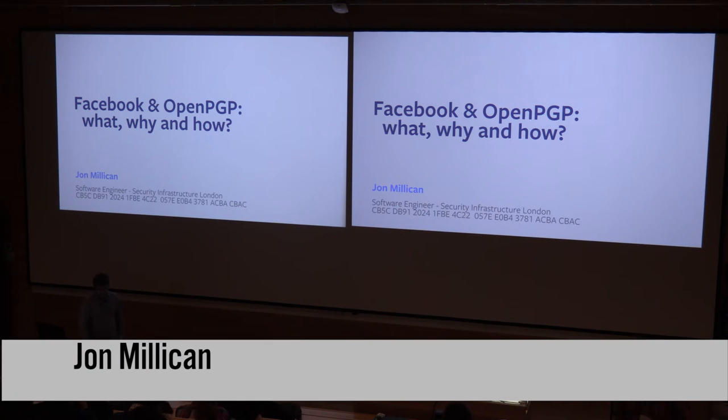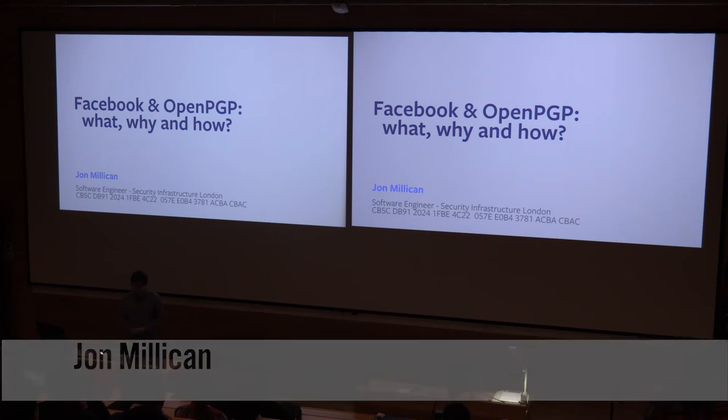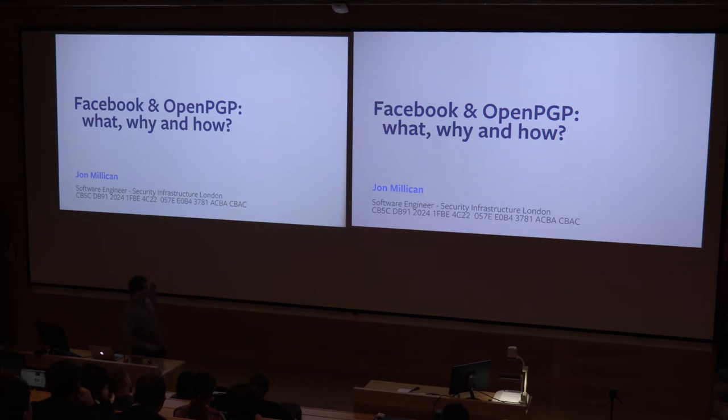I'm John. I'm a software engineer on our security infrastructure team in London. That's my PGP key, in case any of you care. Per asked me to come here and just talk a bit about what we did, why we did it, and then some technical details on how, in case anyone else wants to do it.